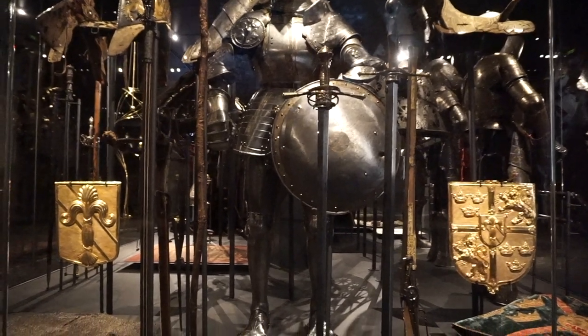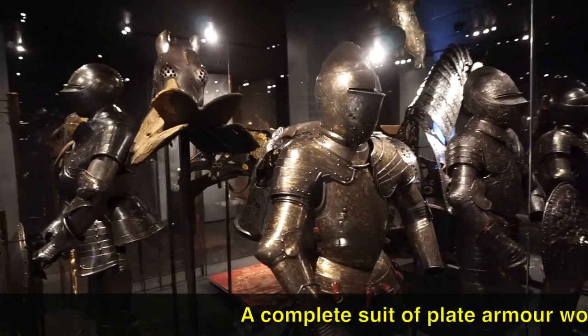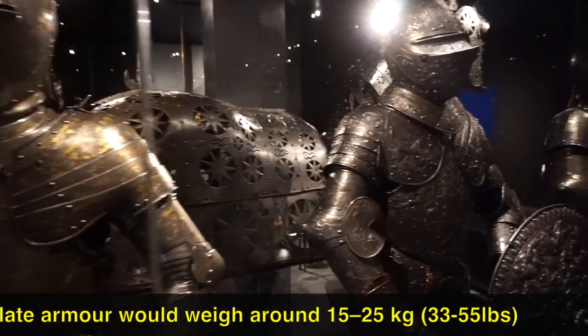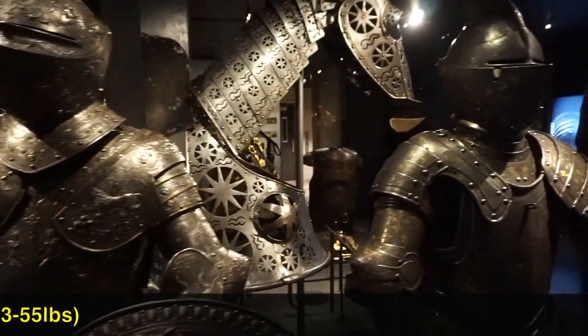Look at all of these amazing artifacts. Check out these suits of armor — these are so cool. Look how much detail has gone into them. They look more like some type of full-body jewelry or something. And you can see they have one for the horse as well. Look at the way the light shimmers off of the metal.